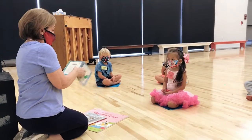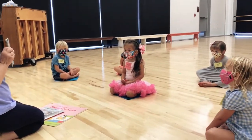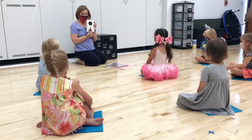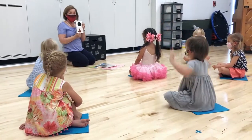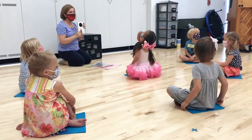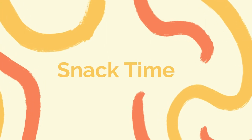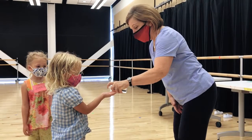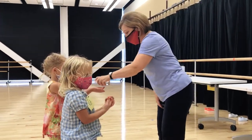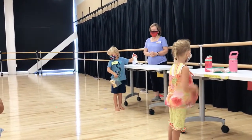The Fine Arts Preschool classes will rotate studios throughout the week to provide students with different learning environments and an array of different supplies that are housed in each studio. Snack will be held either inside the classroom or outside if the weather permits.